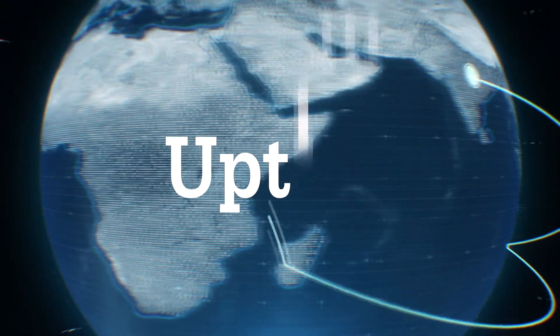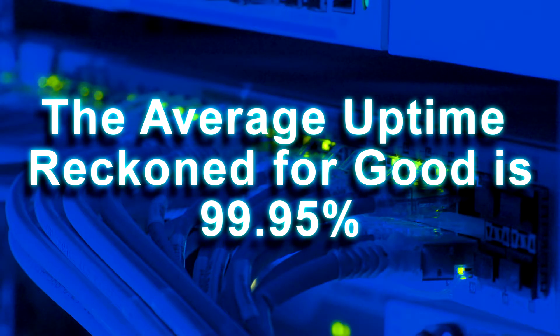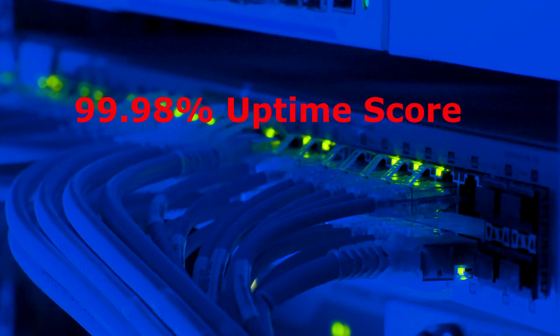Uptime. Before releasing the IONOS uptime score, we want to say that the uptime percentage considered good is 99.95%. It is also deemed as average uptime. The uptime of IONOS hosting meets the expectations and scores 99.98% uptime, but likewise with the speed, there were certain drops under 99.95%.